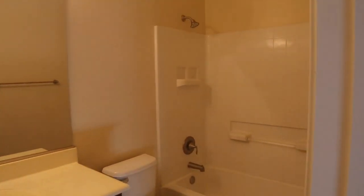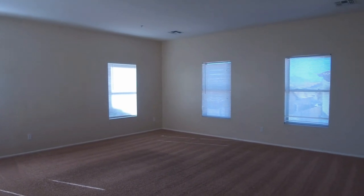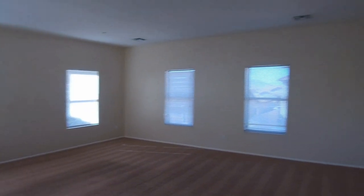This is the guest bathroom, and we have a linen closet here in the hallway. This is the loft — really your second living area, just a great space.